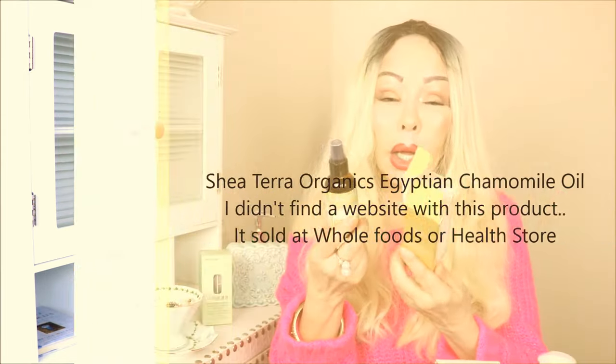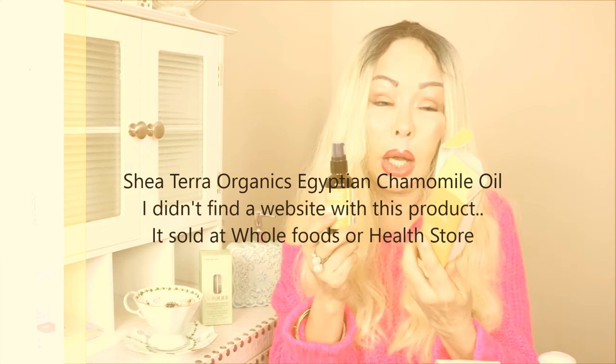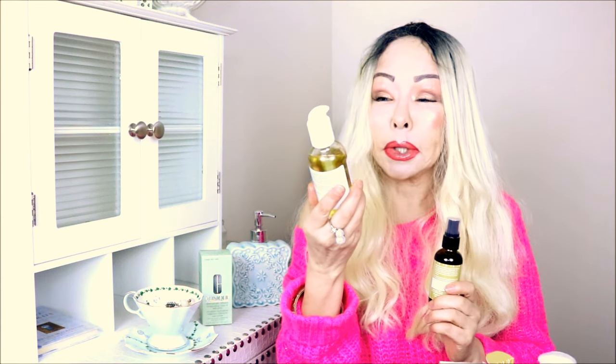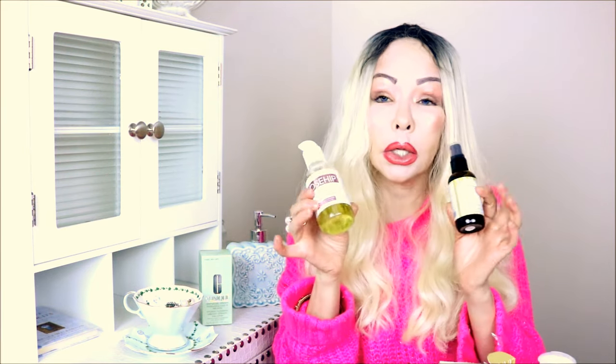I also have chamomile oil, which is excellent for mature, dry skin — perfect for winter. It really hydrates for long periods of time. It's by Sheetera Organics and is sold at health food stores. I'll put the information in the description box. The rosehip body oil is by Advanced Clinicals. These two oils have a similar thick texture and allow the skin to stay hydrated for a long time — very good for winter.